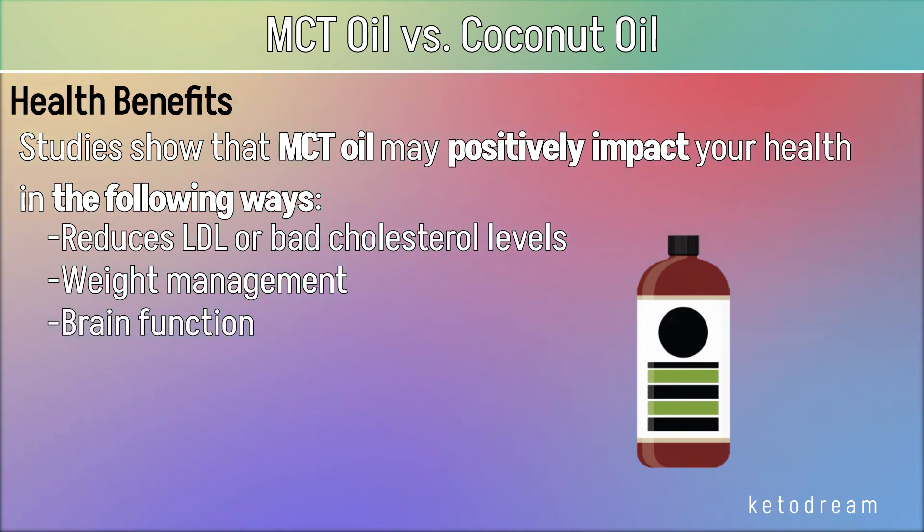For brain function, ketones produced from MCTs can provide the brain with energy in situations where glucose supply is low.